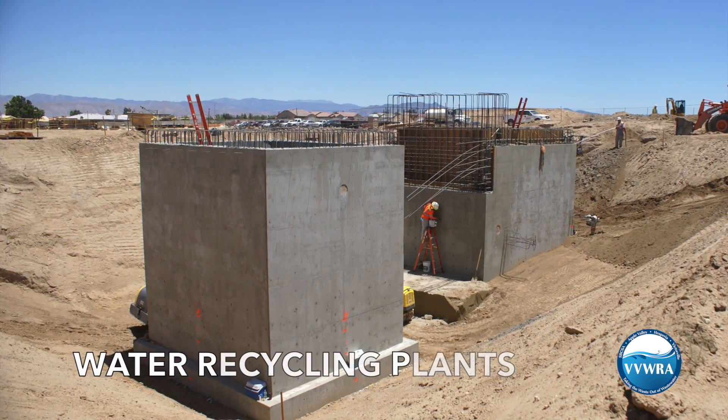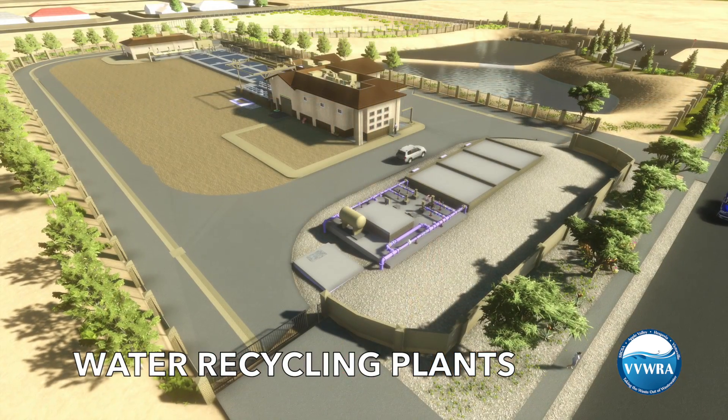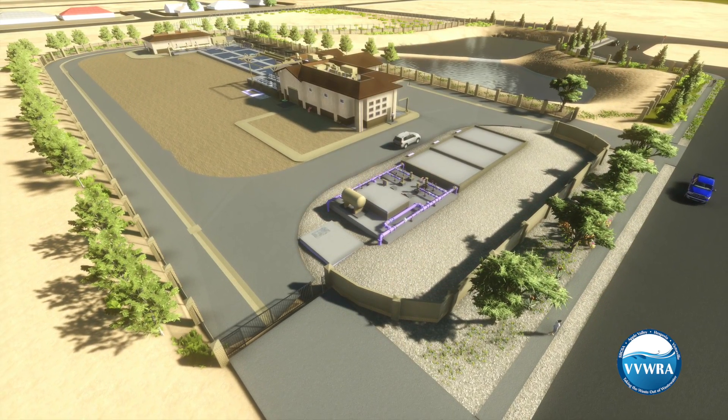Currently, construction is underway on water recycling plants in Apple Valley and Hesperia. They should be open by mid-2017.